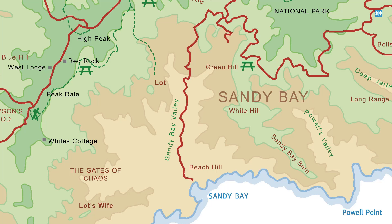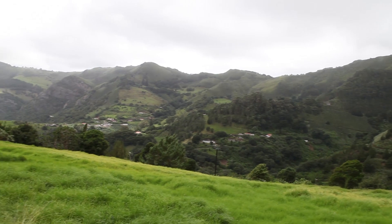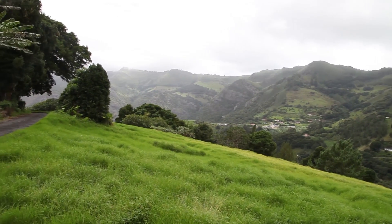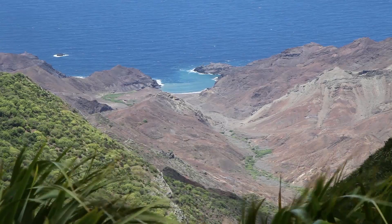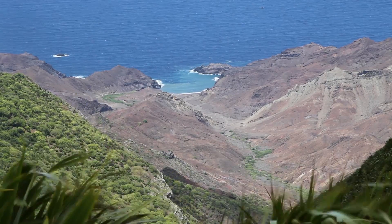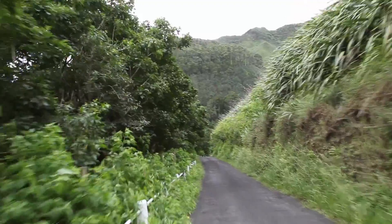Next is Sandy Bay with interesting geological features, as well as buildings of historical interest. The higher ground is lush, but the lower ground is barren. The black volcanic sand is evident on the beach. Along this route, an outcrop called Lot's Wife is very prominent.